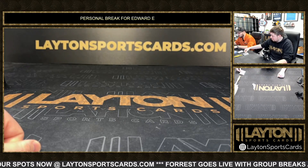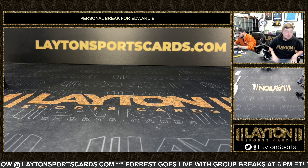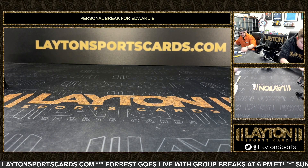That will do it for your one box of Bowman U Best Basketball delight. Appreciate the order as always — get it right out to you.